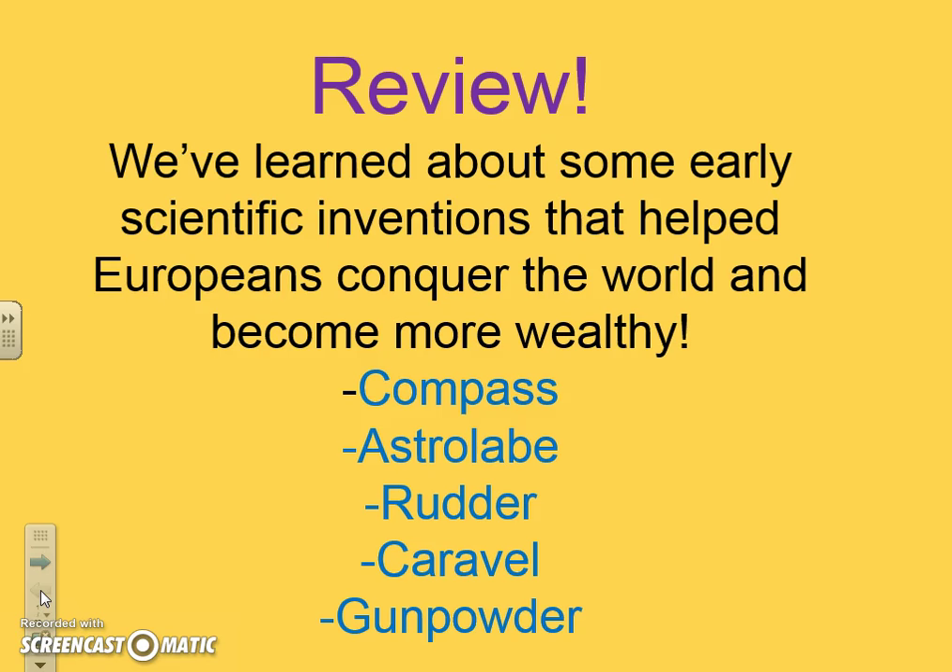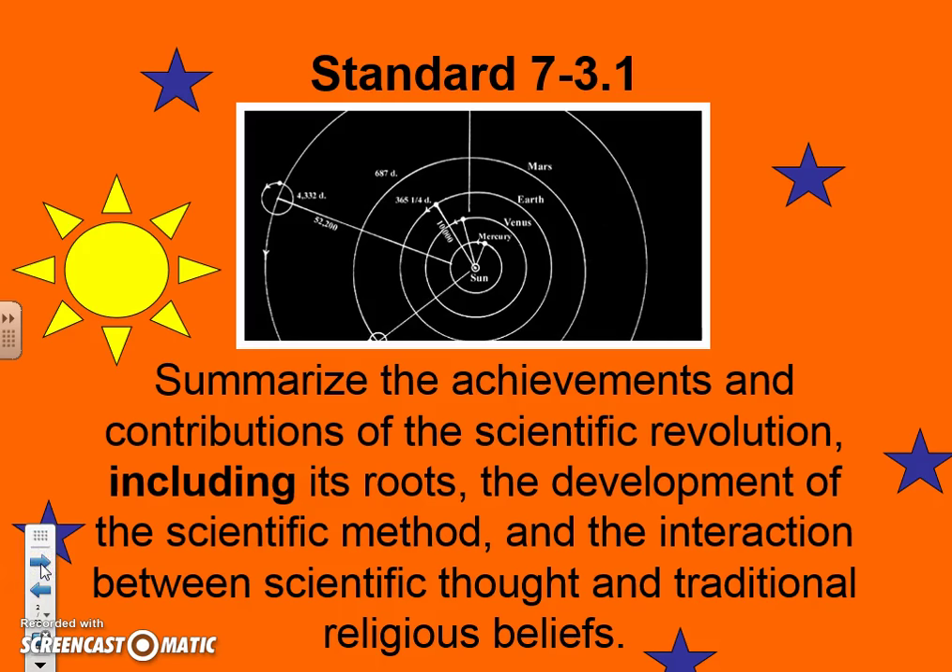And of course gunpowder, that allows people to take over the world. These new scientific inventions allowed Europeans to explore and realize the world was a lot bigger than they thought — there were areas that existed they had never heard of before. So people are going to start questioning what they already know and want to find the truth.